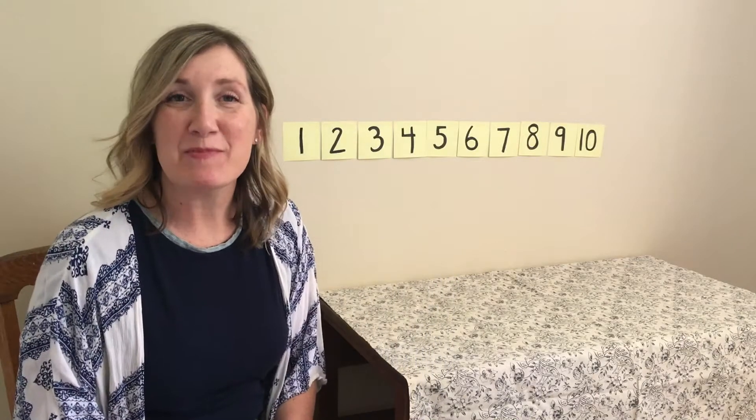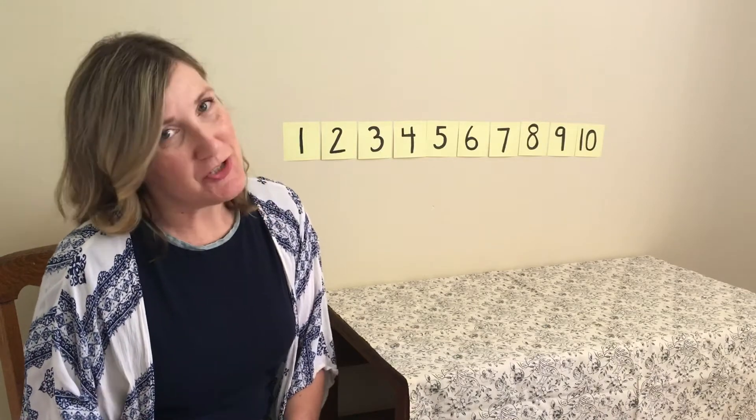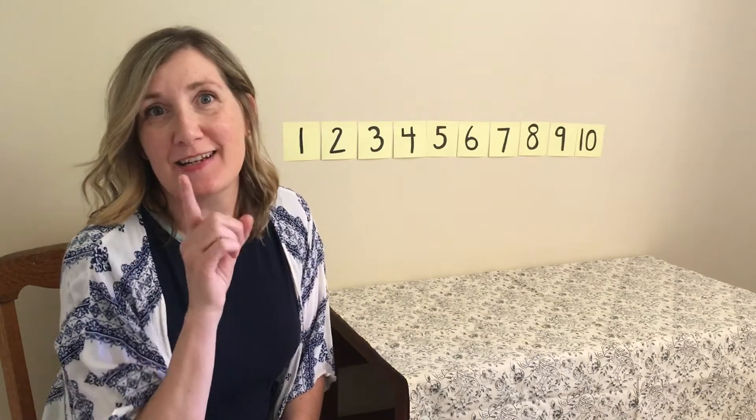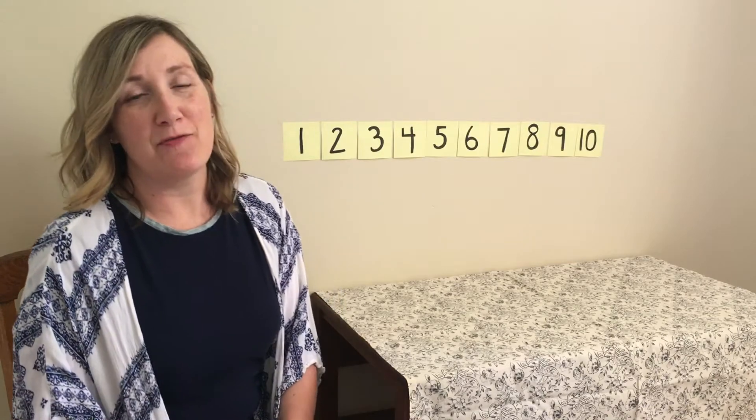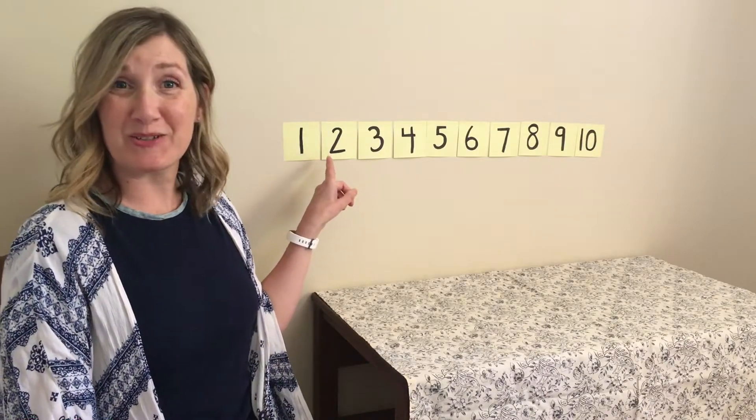Hi preschool. I'm so happy to be here with you today to spend time with you. I've missed you and today I need your help and we are gonna have a fun activity with numbers and counting.